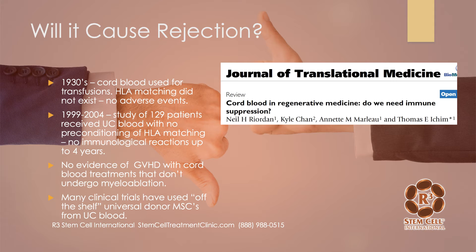Then in 1999 and 2004, there was another study of 129 patients that received umbilical cord blood with no preconditioning or HLA matching, and they didn't have any immunologic reactions — no rejection. When I mention preconditioning, that's in a patient who, let's say, has cancer and they want to knock out their immune system and then give them a bone marrow or umbilical cord transplant. In that study, they didn't do any of that knocking out of the immune system. They just gave them the umbilical cord blood with no issues. They also looked at graft versus host disease to see if cord blood treatments would cause that to happen. That has not been seen. In fact, umbilical cord blood is now used as a treatment option for graft versus host disease.